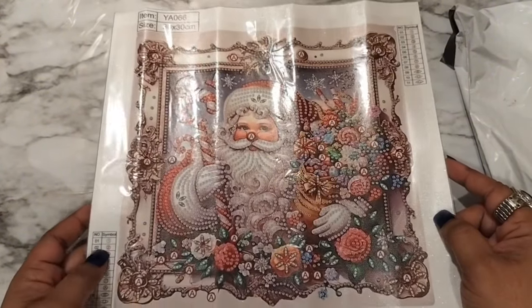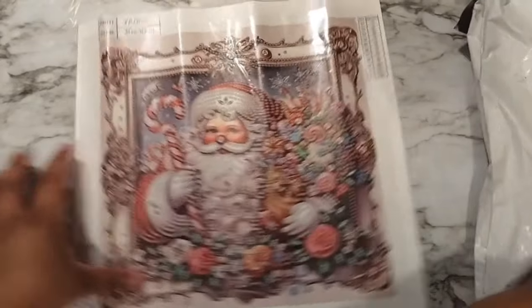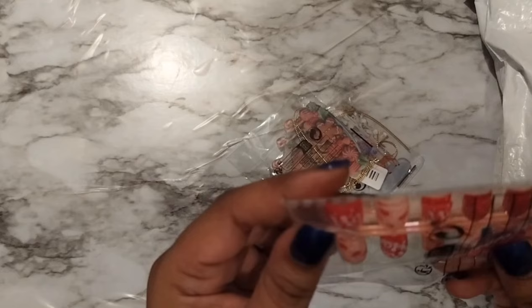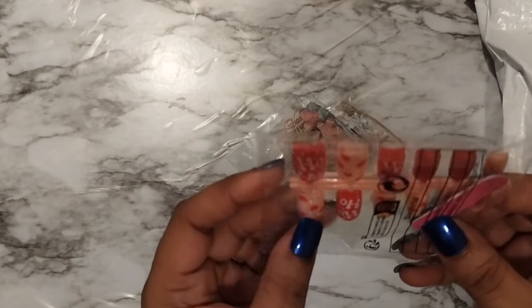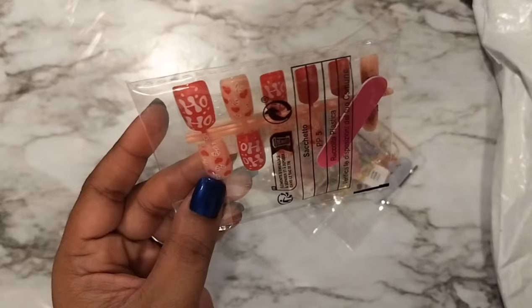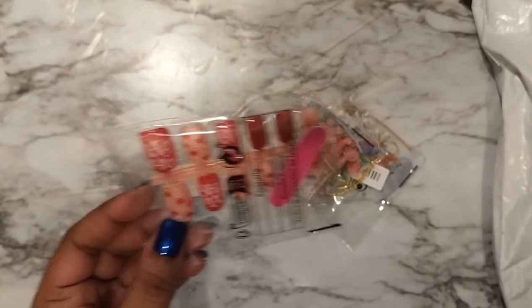I guess y'all are in for a treat come December! Oh look — ho ho ho, candy cane Christmas. I guess these are going to be some nails that she's going to be wearing for the holidays. I have to hook her up with some nails — y'all will be seeing this. We just have our whole little Christmas theme going on.